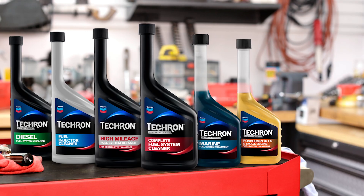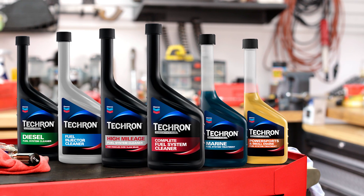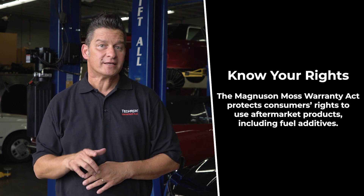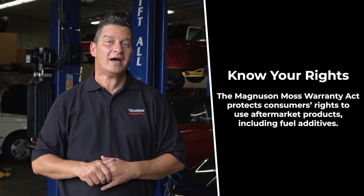Techron fuel additives are specifically formulated to be effective at their intended purpose and not harm fuel system components. As a Chevron product, Techron fuel additives are backed by Chevron's limited product warranty. In addition, the Magnuson-Moss Warranty Act enacted by the federal government protects consumers' right to use aftermarket products in their vehicles, including fuel additives — which means this case is closed.